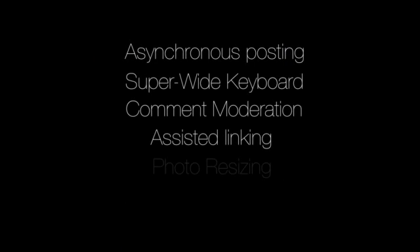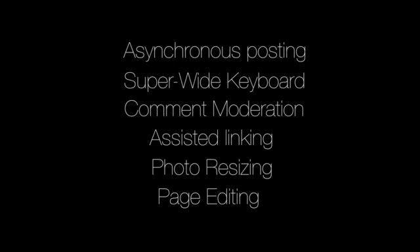So there's a few more ways you can make the most out of blogging from your iPhone, wherever you are in the universe.